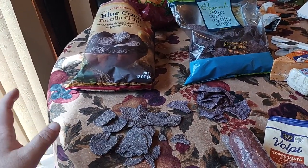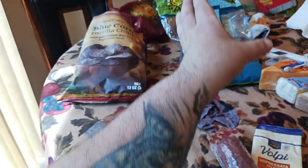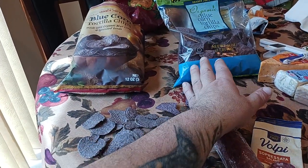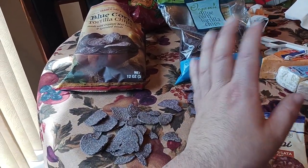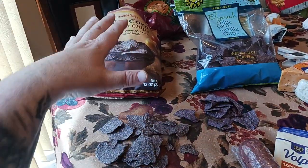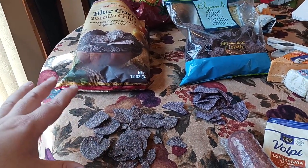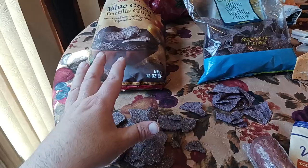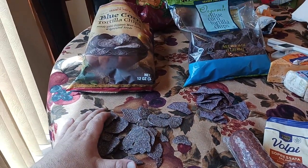Flavor-wise, the plain blue corn chips are a mild blue corn flavor — not overly sweet, they barely taste like a corn tortilla chip. The sprouted seed ones are more earthy, deeper, and more rustic in flavor, if that's how you'd want to describe it.